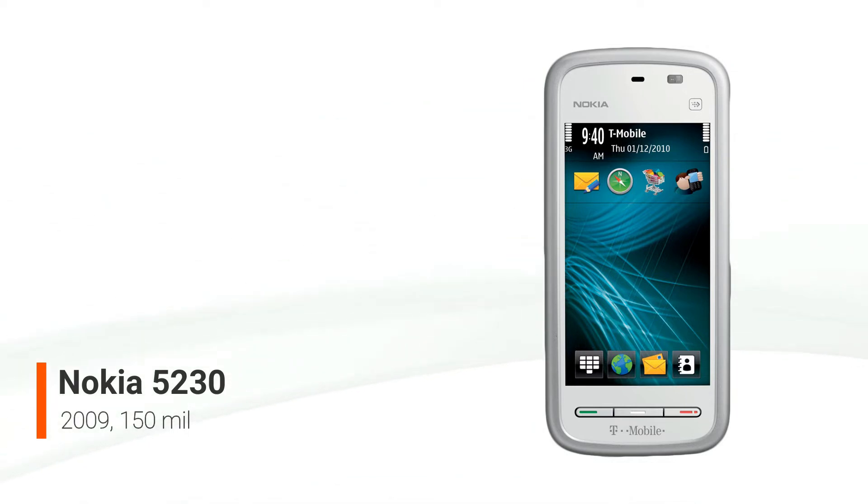A GPS, Bluetooth, FM radio, and full HTML internet browsing are all supported. Due to its classification as an entry-level smartphone, it does not support Wi-Fi. The 5230 sold over 150 million units over its lifetime, making it one of the most popular phones ever. It's been very successful in poorer countries.